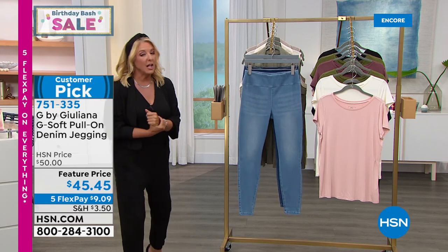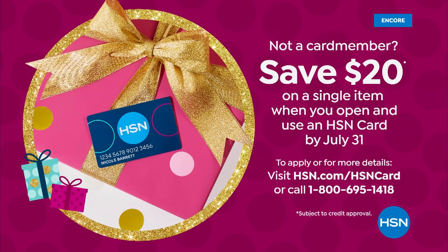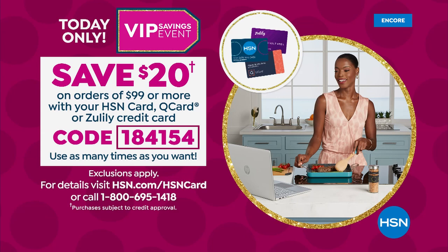How would you like to save $20 the first time you shop with us? All you have to do is get our HSN card — if it's your first purchase, we will take $20 off the first item. And if you already have our card, you spend $99 on your HSN card and immediately get $20 off. You can use that code over and over again with your H card, Q card from QVC, or Zulily. That $20 savings happens again and again, but it's only for today.